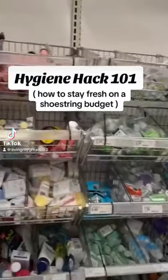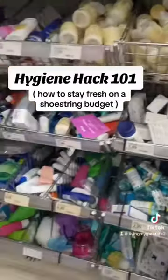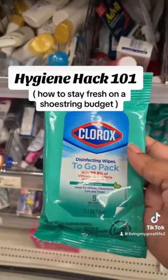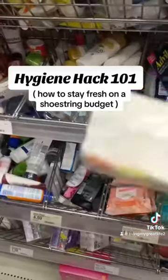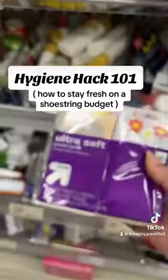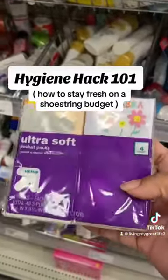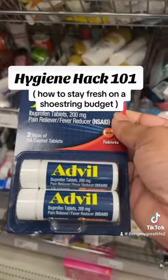Here's a hygiene hack I always use. I love going to the travel section to grab things when my money is looking funny, or things I just need to keep on the go so I can be fresh and clean. I always try to keep some Kleenex on top. When your money is looking funny, the travel section becomes your best friend.